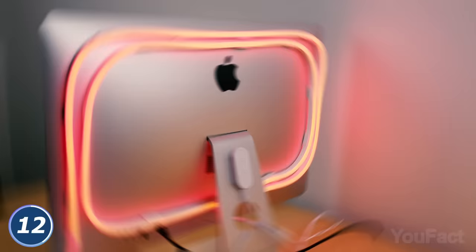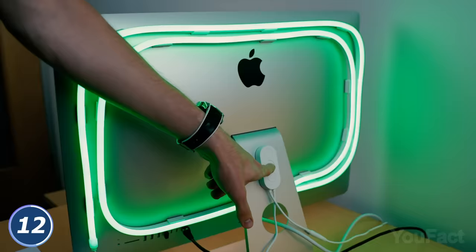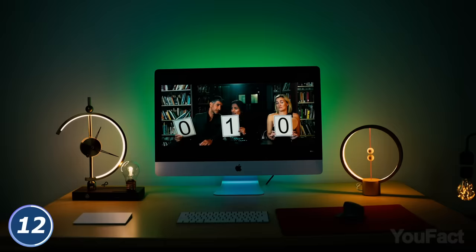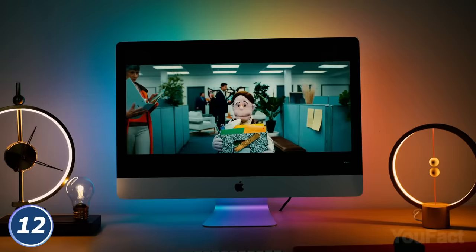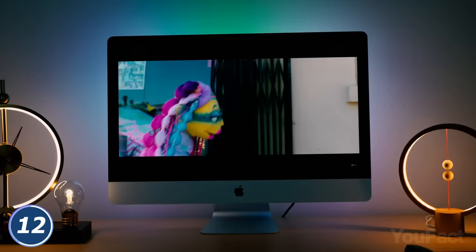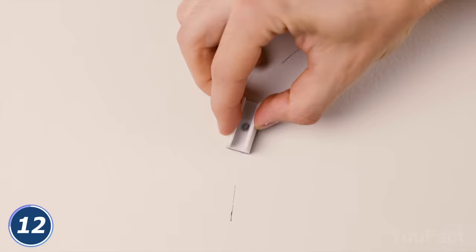The modes can be changed by pressing the buttons on the control box or via the app. Check out how cool it looks from the front. The coolest mode is definitely the music mode, when the built-in high-sensitivity mic syncs the lights with the playing music or a movie, turning your flowing rainbow into a light show. In the Govee Home app, you can customize the strip even more — adjusting brightness and choosing one of the preset scenes.